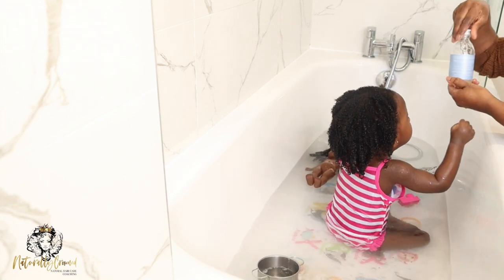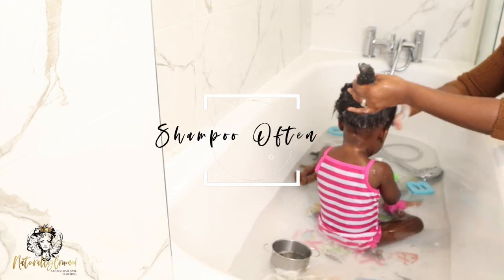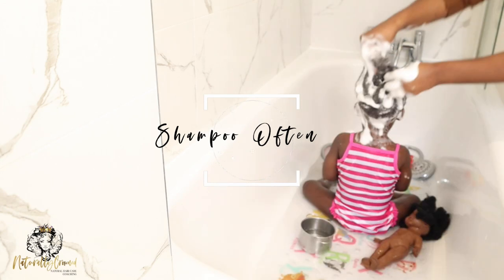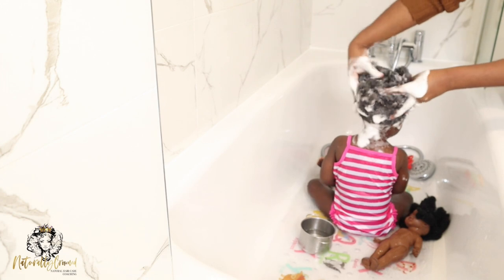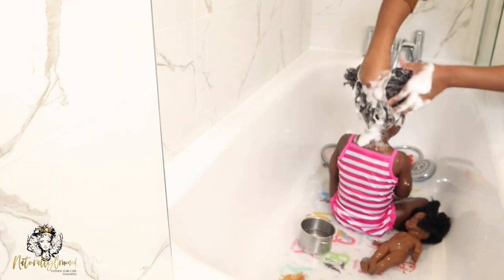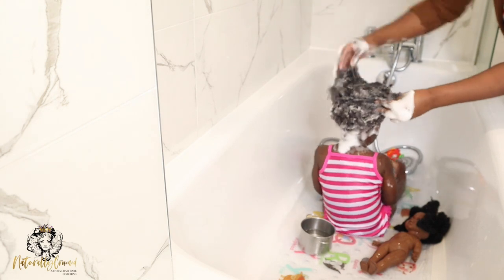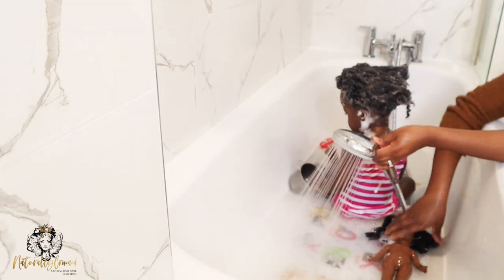Another thing that has helped with my daughter's length retention is keeping up with her weekly wash regime. Washing your little one's hair regularly keeps their scalp healthy — the scalp is the foundation of healthy hair growth. It's also an opportunity to give her hair all the TLC it needs: the moisture, the conditioning, and all of that good stuff. Done consistently, your little one will retain length.